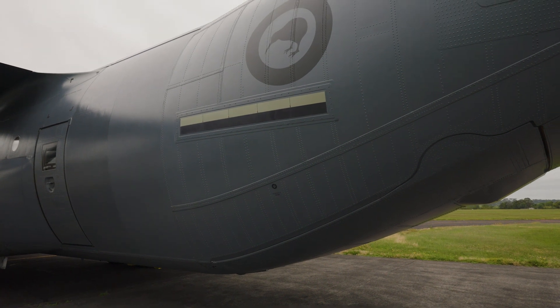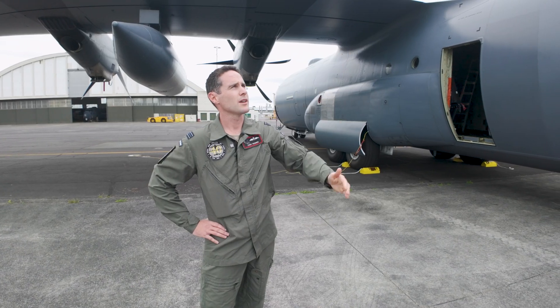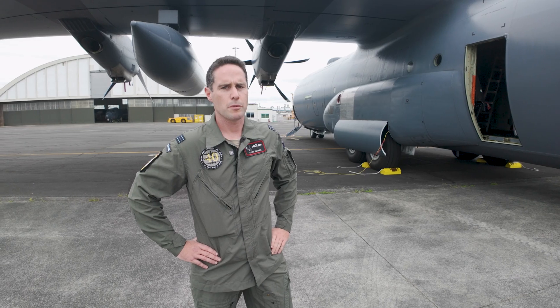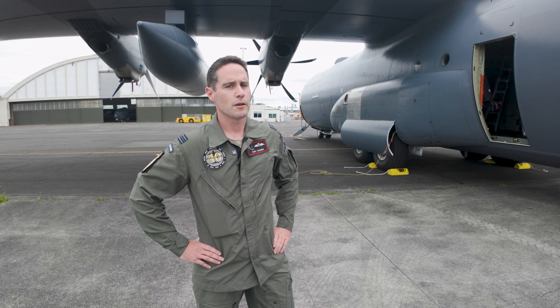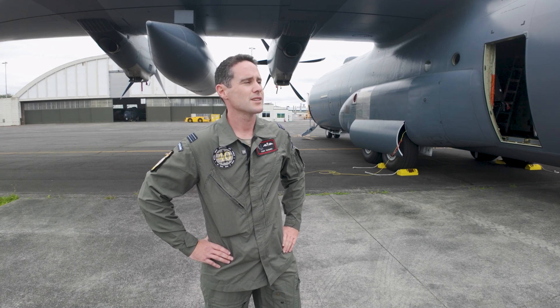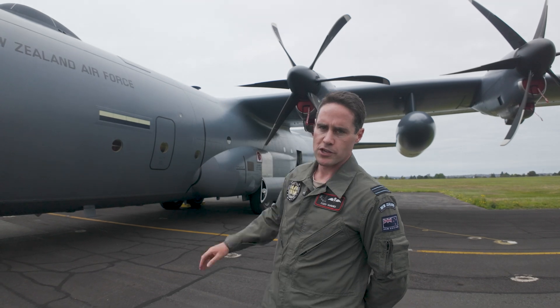It's got formation strip lighting on the outside — you'll see these strips for nighttime formation. There's a boot up on the vertical tail for de-icing. The H would get a bit of ice build-up on the tail, and they wanted to alleviate that with the J, so they put a boot up there to kick a bit more ice off when we're in those situations.